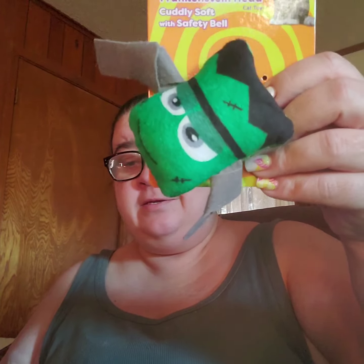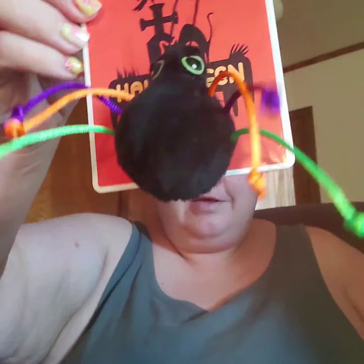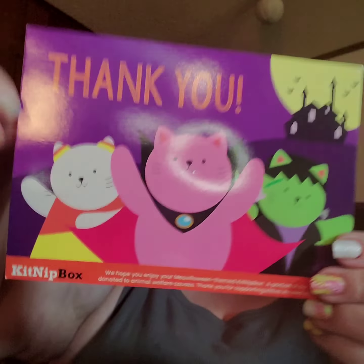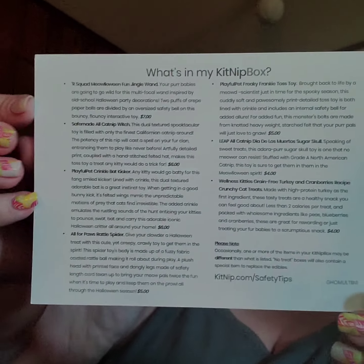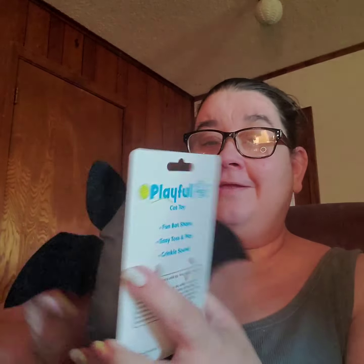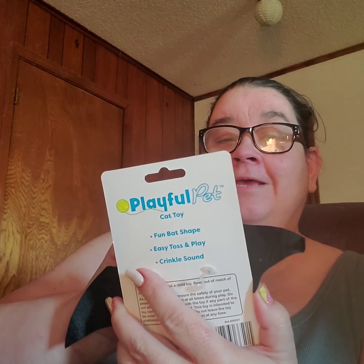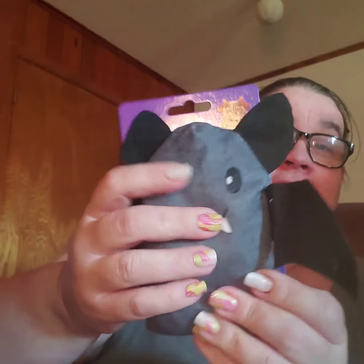And then we had the Frankenstein, and then the spider. Here's what the card looked like — I wasn't sure if I forgot to show y'all — and here's the stuff on the back. And then we have this right here.